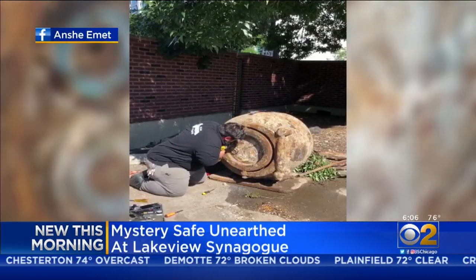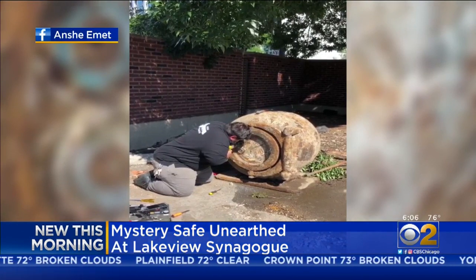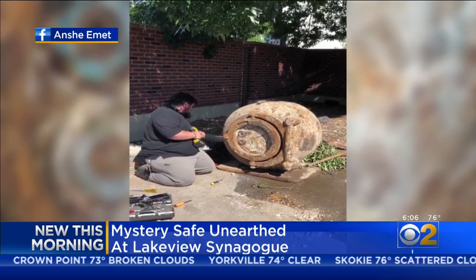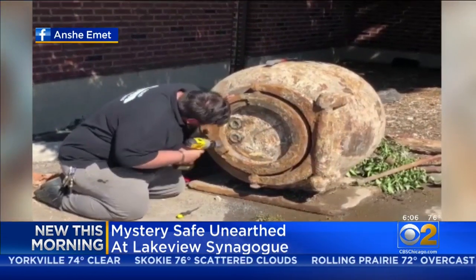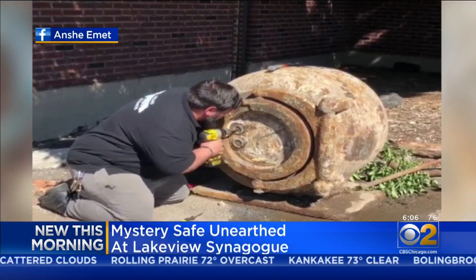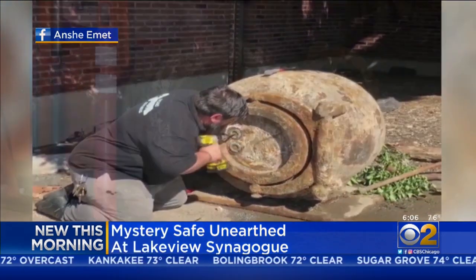So what do you do when you find a safe? You try to open it. The synagogue posted this video on their Facebook of a locksmith trying to open this giant, and what looks like ancient safe. Turns out he couldn't. So they tried again and again. It's been about two weeks, and they still haven't found the right safe cracker who can do the job. So it's just hanging out in the parking lot while crews work around it.